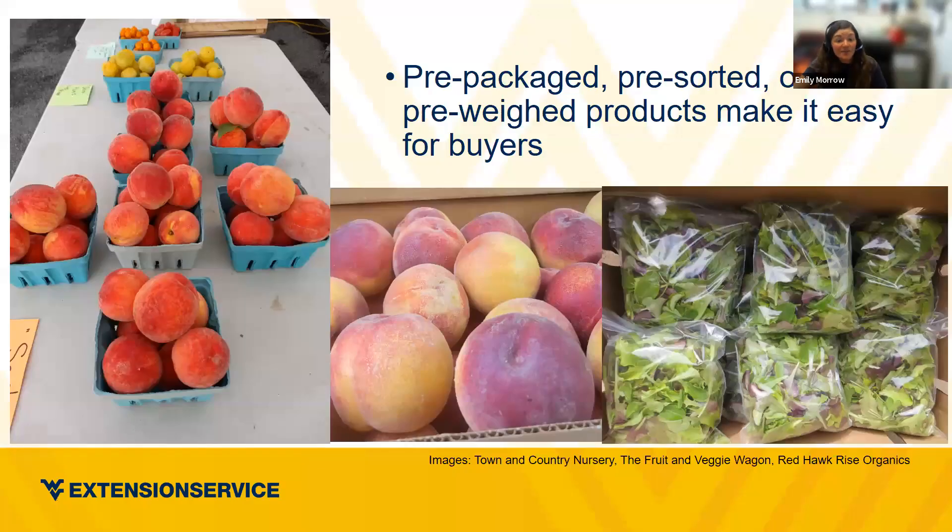Pre-packing, pre-sorting, or pre-weighing products makes it super easy for buyers. A lot of buyers might not know how to pick out good peaches or how many is enough for their family. They're likely to buy a bit more if things are already in cell packs with a set price. It takes the guesswork out — they don't have to wait while you weigh and price. Many producers do this with bagged salad mixes: a variety of flavors and product for a set price, which helps people make the jump to purchase.